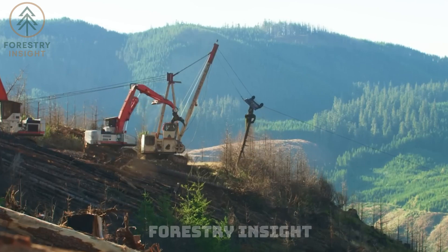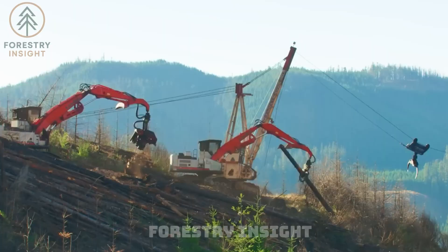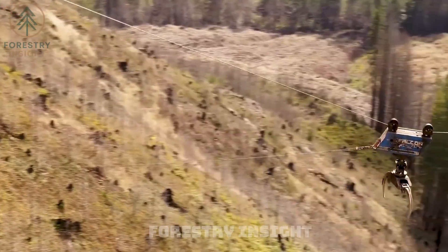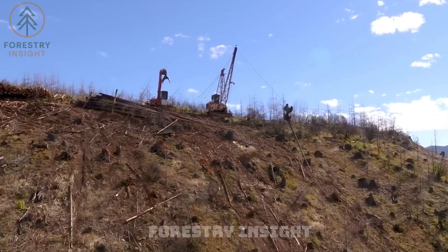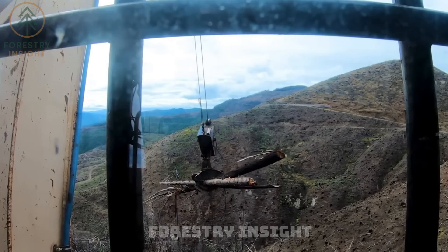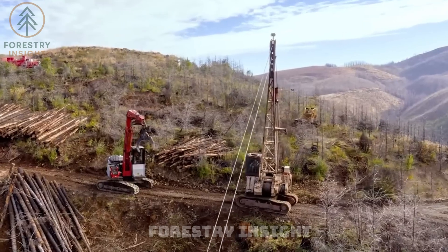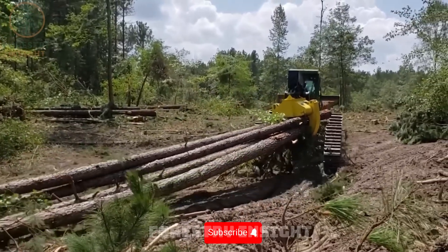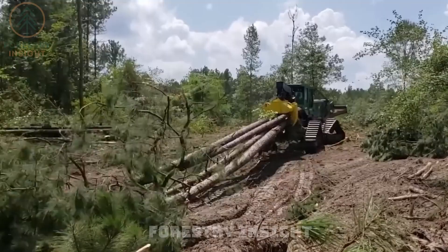But felling the tree is only the beginning. Terrain dictates extraction. In the mountains of Scandinavia and North America, cable yarding systems stretch across valleys. Logs travel in mid-air along steel lines, bypassing the chaos of the ground. Hydraulic forks pull tons of logs through controlled forest roads.